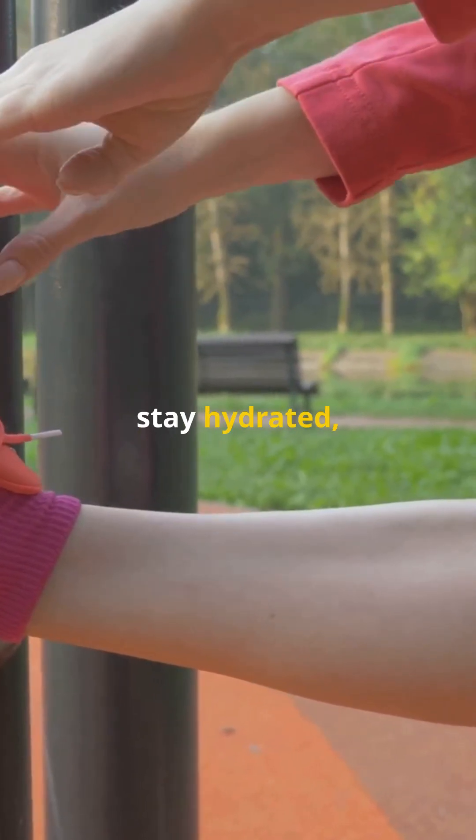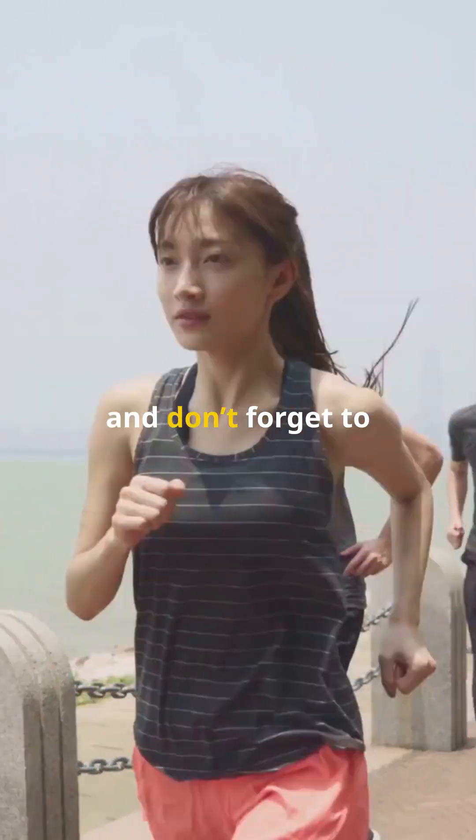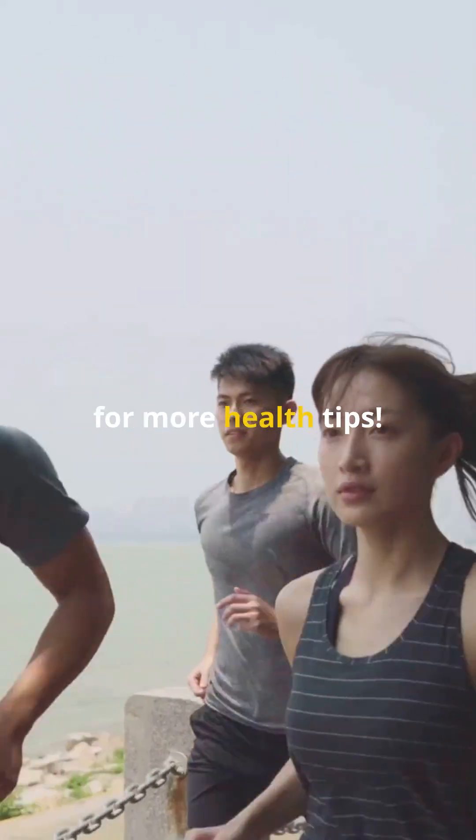So get moving, stay hydrated, and keep those legs and feet tingling free. Thanks for watching, and don't forget to like and subscribe for more health tips.